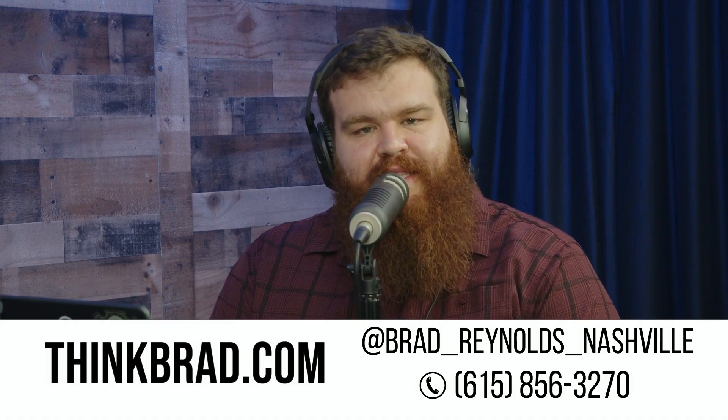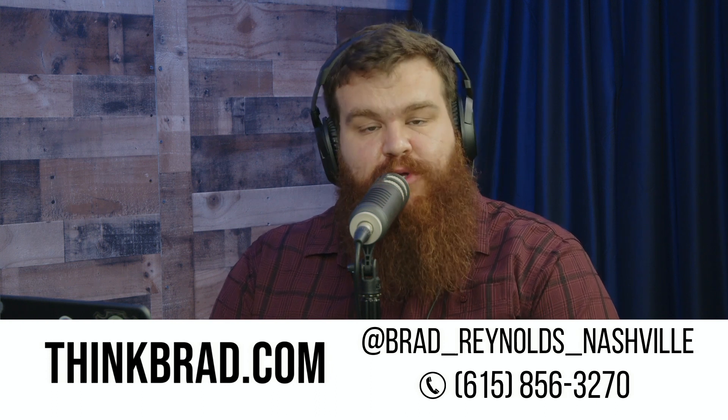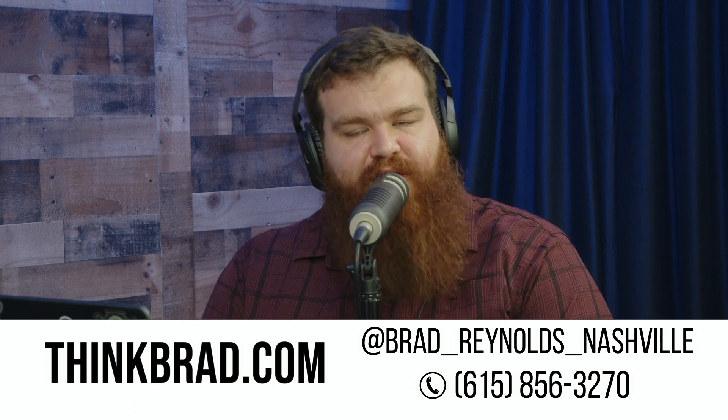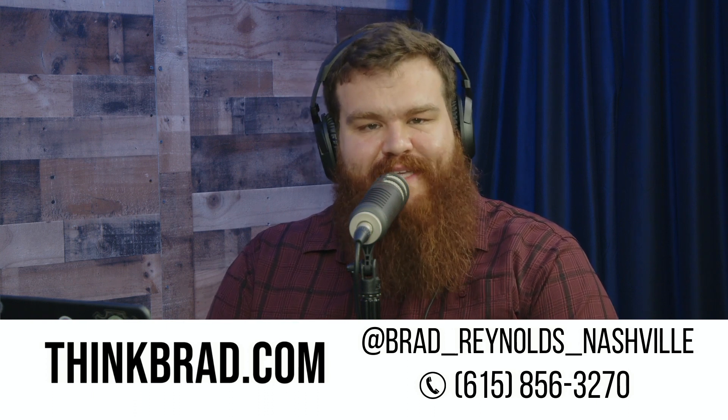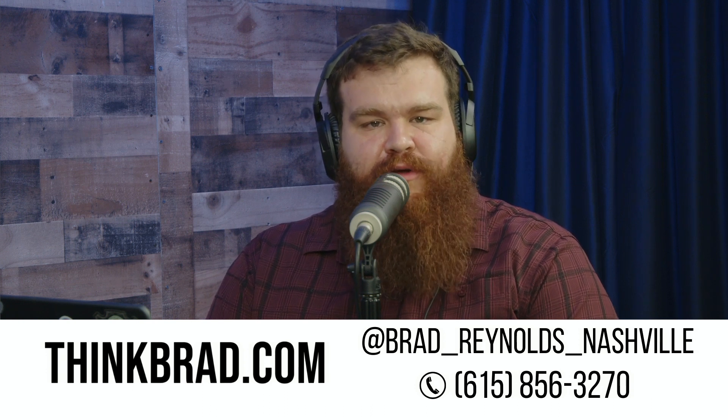Hey Nashville and welcome to the Nashville Daily Podcast. I am your co-host Stuart Deming, and today's episode is brought to you by Brad Reynolds. If you're looking for real estate in the Nashville market, make sure to visit him at thinkbrad.com, subscribe to his YouTube channel Think Brad, or call or text him at 615-856-3270. Head over to nashvilledailypodcast.com if you ever need to read some of our sources.